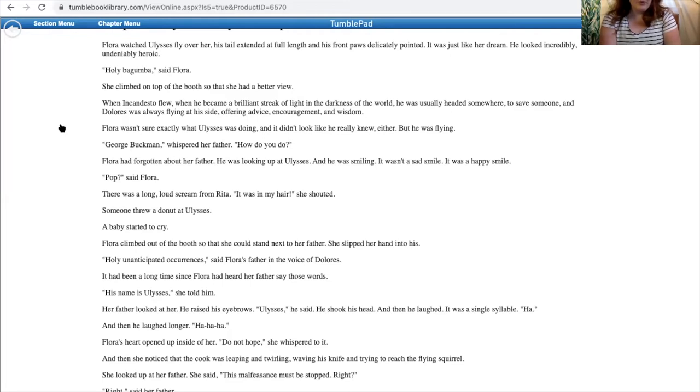When Incandesto flew, when he became a brilliant streak of light in the darkness of the world, he was usually headed somewhere to save someone, and Dolores was always flying at his side, offering advice, encouragement, and wisdom. Flora wasn't sure exactly what Ulysses was doing, and it didn't look like he really knew either, but he was flying. 'George Buckman, how do you do?' whispered his father. He does that a lot. Flora had forgotten about her father. He was looking up at Ulysses, and he was smiling. It wasn't a sad smile. It was a happy smile.